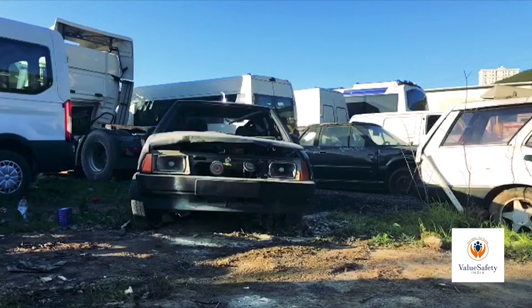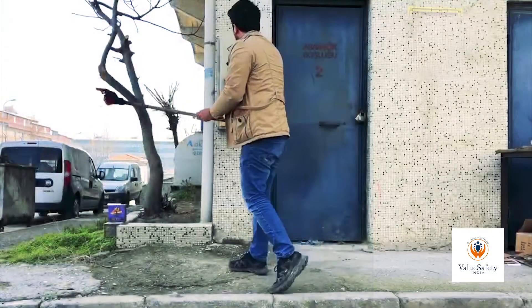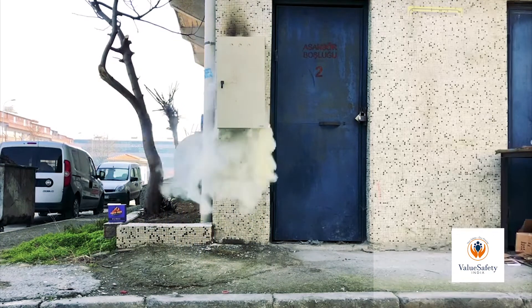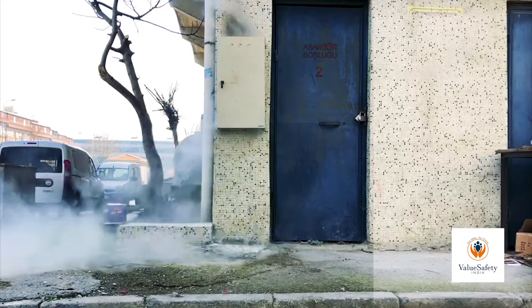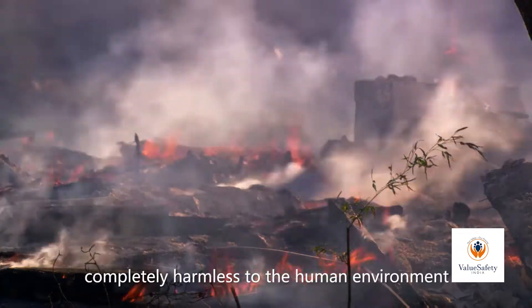Fourth, simple maintenance — it does not require any routine maintenance. Fifth, lightweight and portable. All people can use it freely. No longer need to be near the fire scene; it is completely harmless to the human environment.